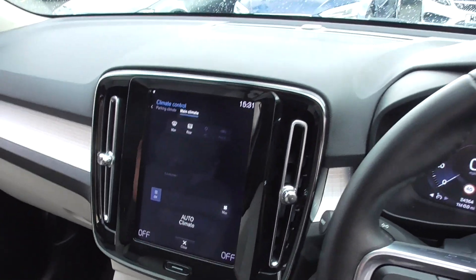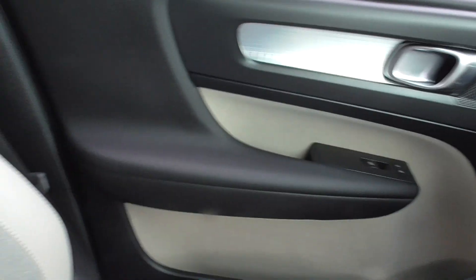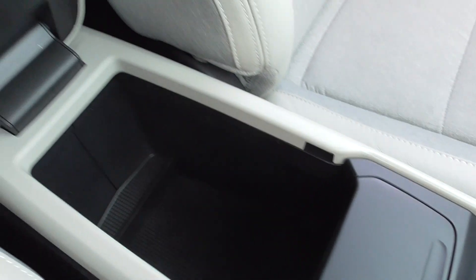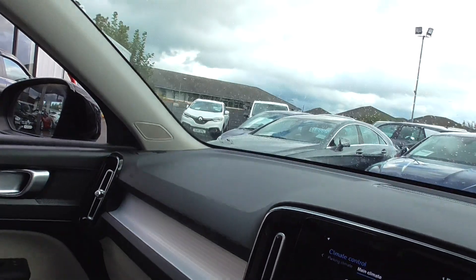I don't smoke and I can tell the last owner has not smoked in this car. It is in exceptional condition inside, very fresh - it even smells new still, which is always nice from a used car. There's nothing like a new car smell. Lovely - credit to the previous owner.